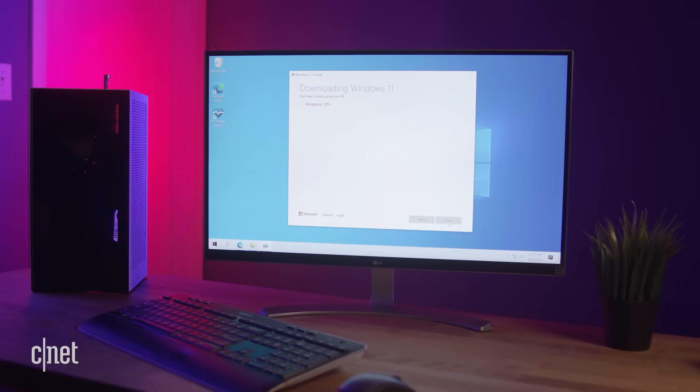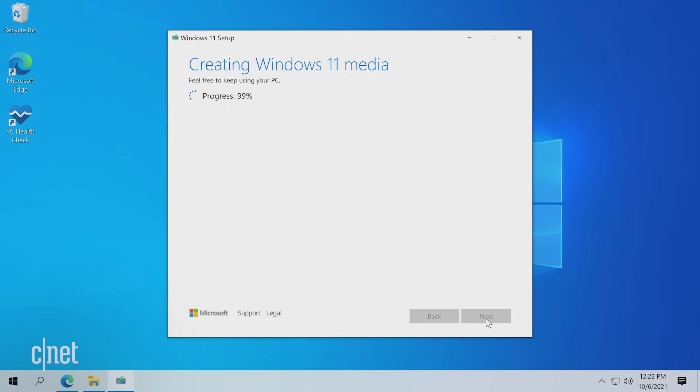From here on out, the installer will download Windows 11, verify the download, and create the Windows 11 media. This takes a while, so be prepared to go do something else. Once the process is complete, click Finish.